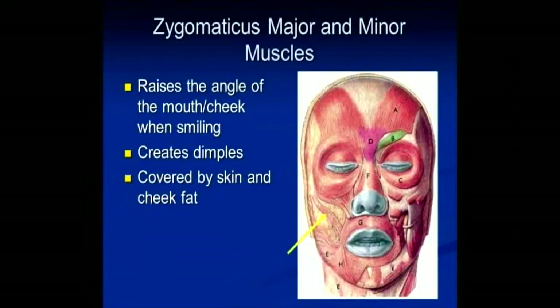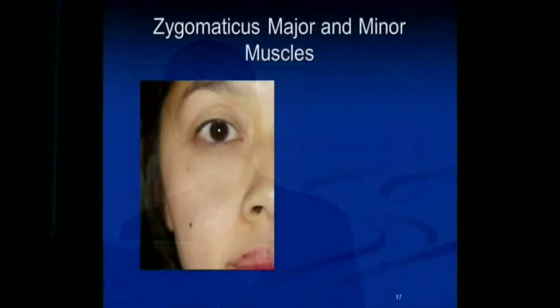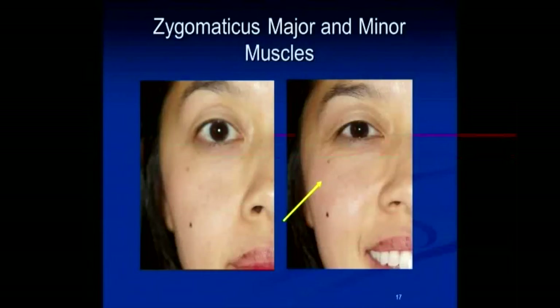The next muscles that are relevant are the zygomaticus major and minor. What these muscles do is elevate the cheek, particularly when you're smiling, and in some patients they can create dimples and other aesthetically pleasing facial features. This muscle is covered by some skin and subcutaneous fat. When this muscle is activated, it brings the corner of the mouth higher. Here's that same patient before and after activation — you can see how the cheek is raised.